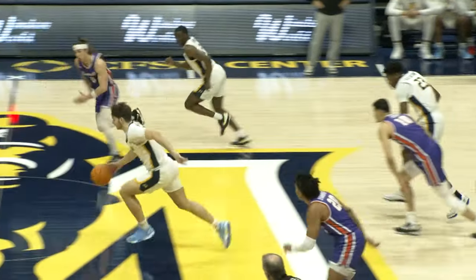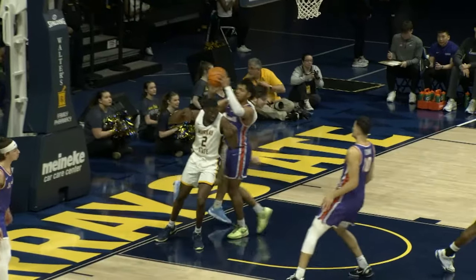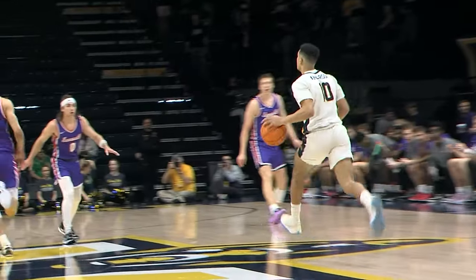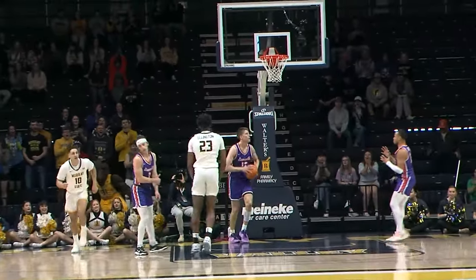Toomey looks to put it on the floor, a good steal by Justin Morgan going coast to coast with it and the finish. That's Murray State in transition. The Racers have to score some in transition today — what a fine play.